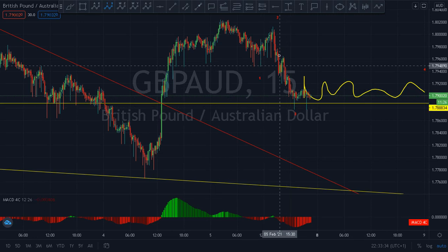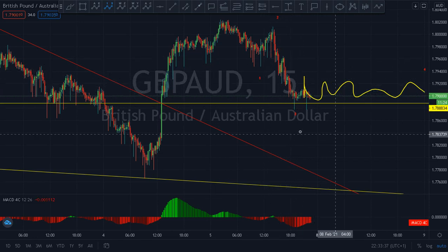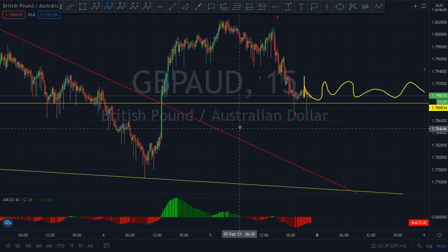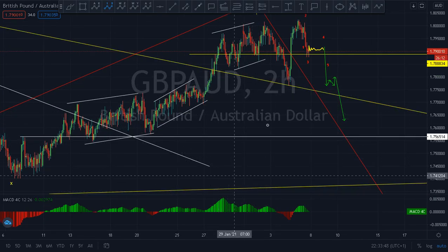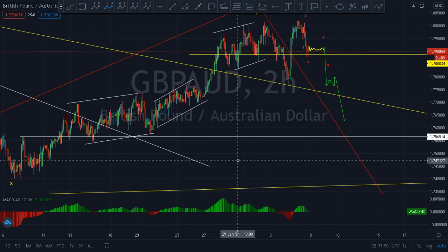For the people who want to know about GBPAUD, I hope you understood what I just explained. This move can continue going down — that is the message. Keep watching how it goes. I believe it will go down. Have a nice sleep. Thank you. Bye bye.